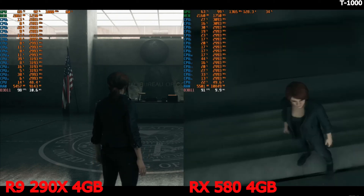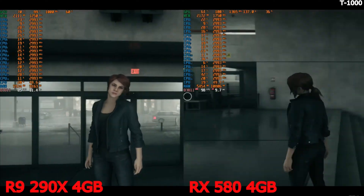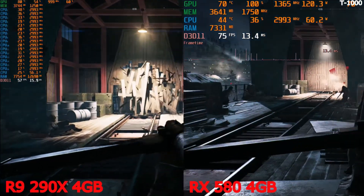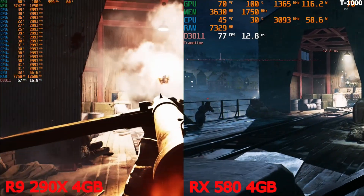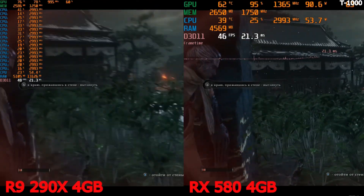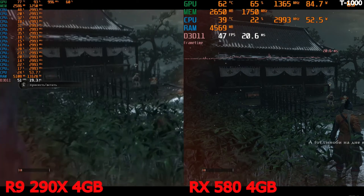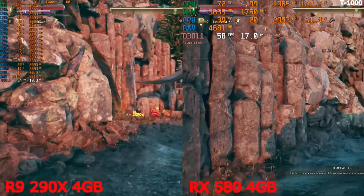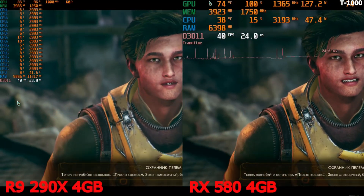Control, probably minimum graphics settings — I can't open settings on this repack, but you can play on both GPUs and I didn't notice any difference at all. Battlefield 5, maximum settings on one of the most graphically demanding maps: RX 580 shows 20 FPS more, but both are playable. Sekiro — I didn't see any difference in performance between the two GPUs; gameplay is stable. Same result in The Outer Worlds.